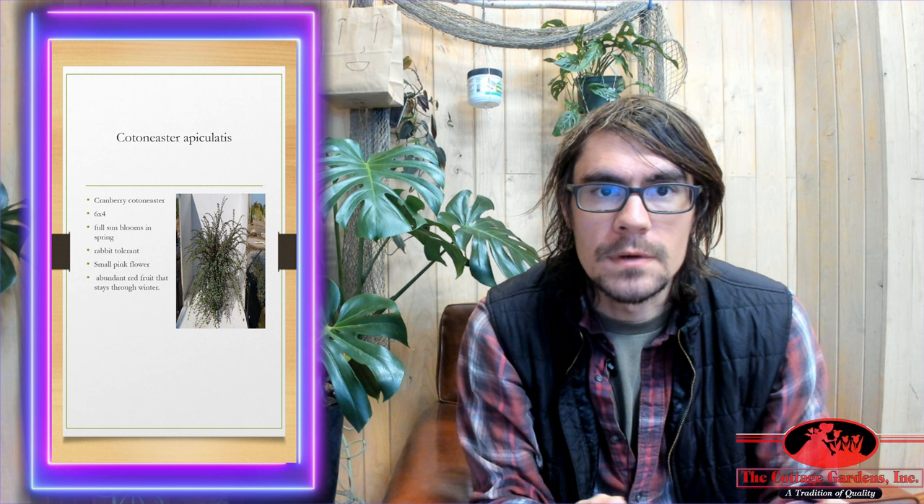I'm going to be talking about the Cranberry Cotoneaster. It's going to get to be about six feet tall by four feet wide. It's going to bloom in the spring and it's going to want to ideally be in full sun for most of the day.